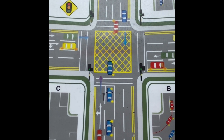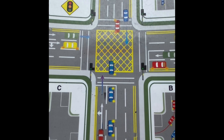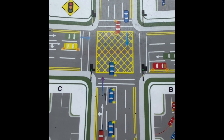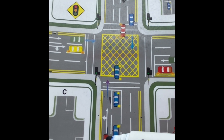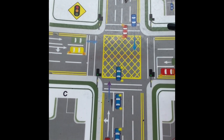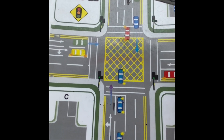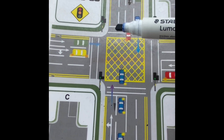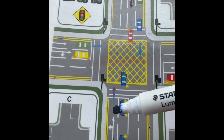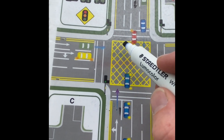The rule states that you cannot stop in the yellow box unless you're making a right turn. Forgetting about the right turn for the moment — if you're going straight through the box or making a left turn, you have to make sure your exit is clear. If the traffic is backed up and you approach with a green light, you can't enter the box because you can't get out of it.